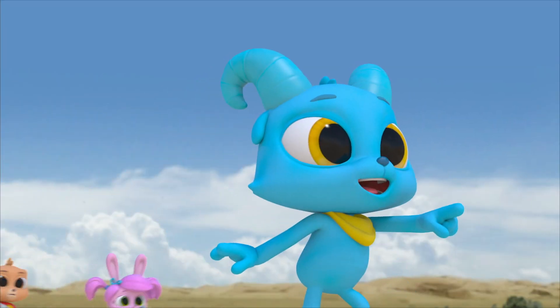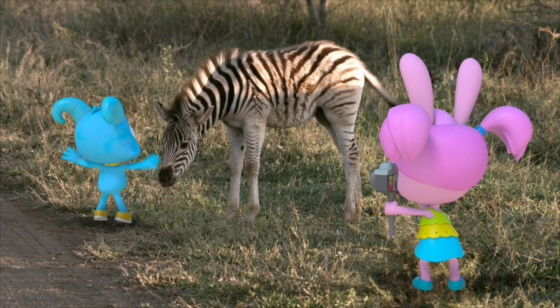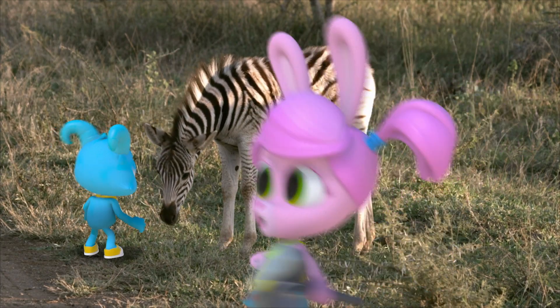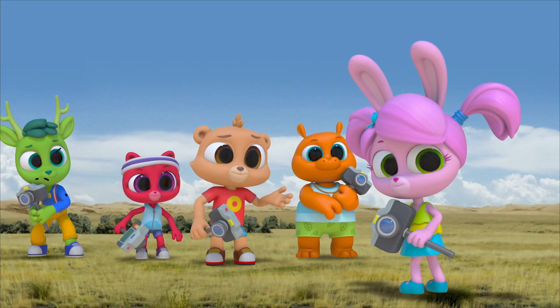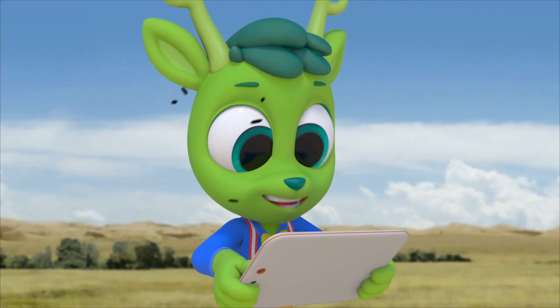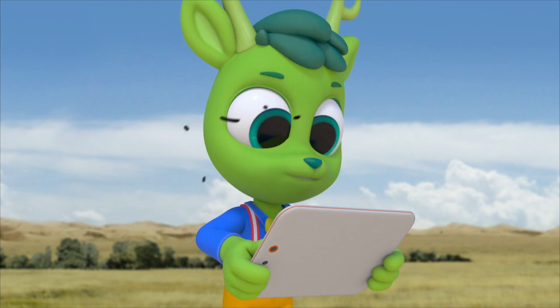My zebra! Scanning. It's a match — that's Nash's zebra! I think Nash already knew that. Scientists think their stripes also confuse bugs and keep them from being bitten.